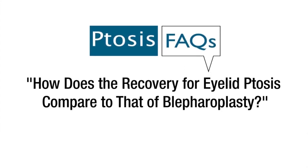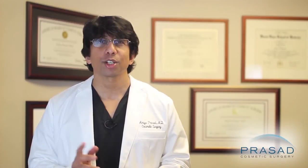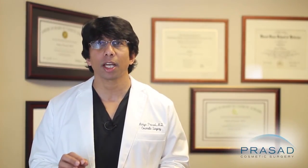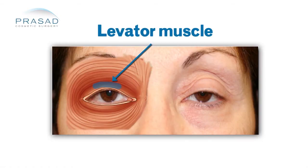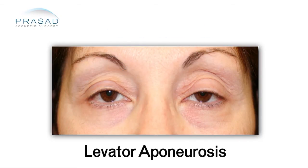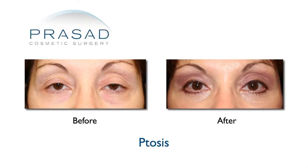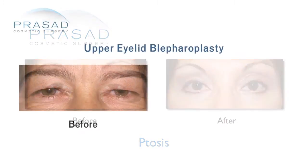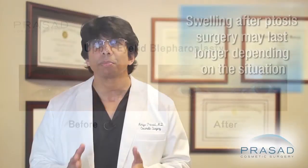How does the recovery for eyelid ptosis compare to that of blepharoplasty? In my experience, correction of the most common type of eyelid ptosis related to thinning of the levator muscle tendon — called the levator aponeurosis — doesn't make a significant difference in the recovery period when compared to upper eyelid blepharoplasty. In some situations, swelling can last longer depending on the specific issues occurring during or related to the surgery.